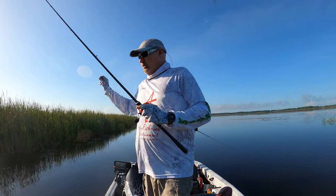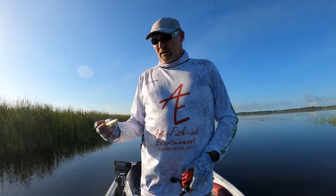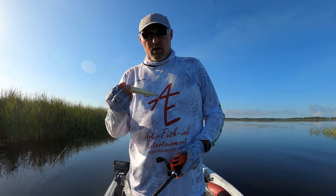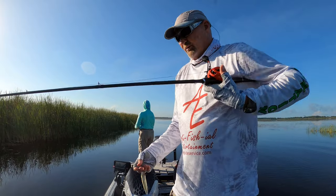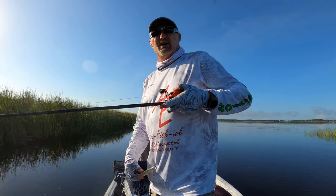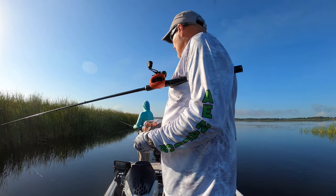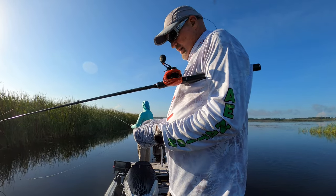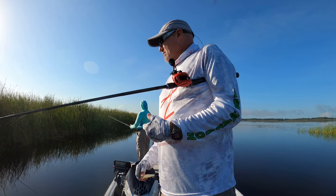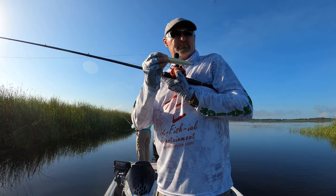Technique number two. We're fishing the edge of hydrilla, edge of Kissimmee grass, and some of these deepwater canals, trying to imitate the shad that are in here right now — the bass are feeding on them. So I'm throwing a white topwater. Later on, if we can find some schooling, we're going to throw a jerkbait, a smaller 100 size. We're trying to imitate the shad, and we've seen some huge balls of shad already this morning. Couldn't get the fish fired up around them yet, but it's still early — only 8 o'clock, two fish in the boat.